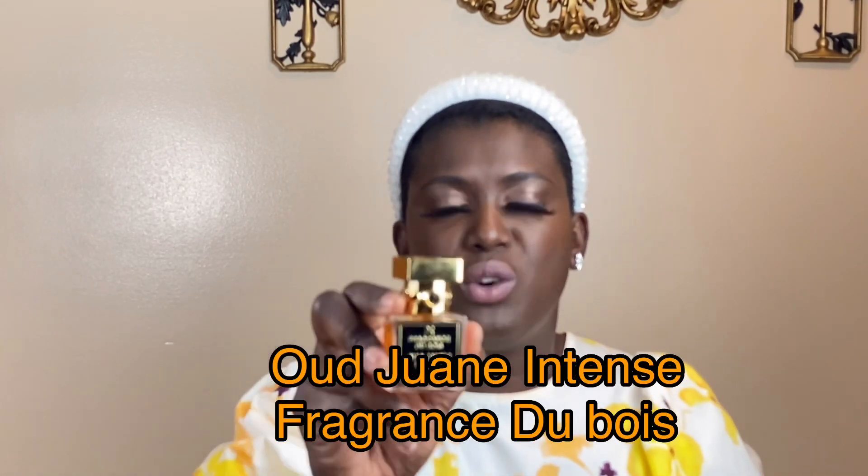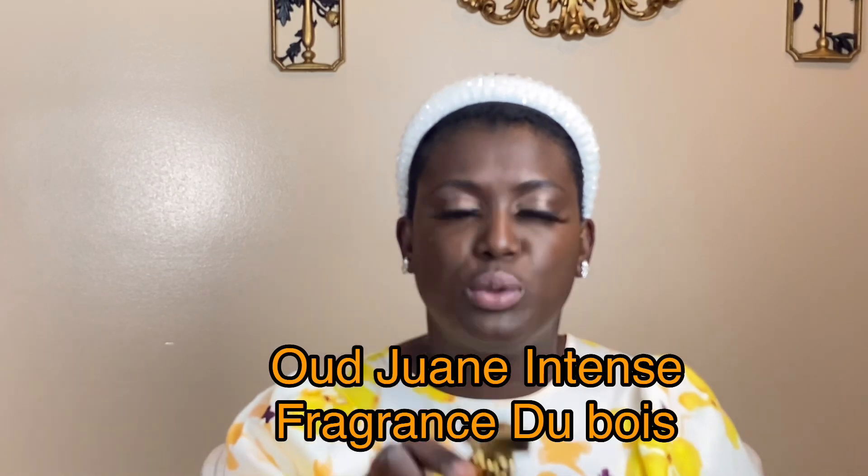Moving on, still with Fragrance Dubois — Oud Juan Intense. This is tropical, this is sexy, sparkly, juicy pineapple. It is so fresh and nice, it lasts, it projects, and it does what you want your fragrance to do.